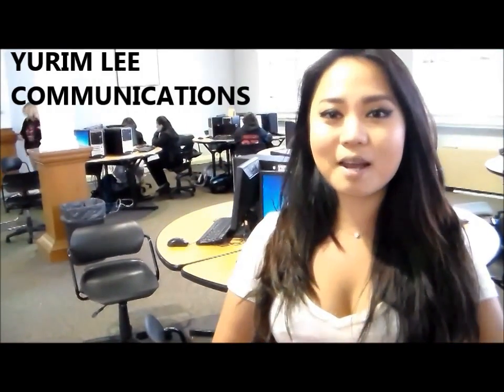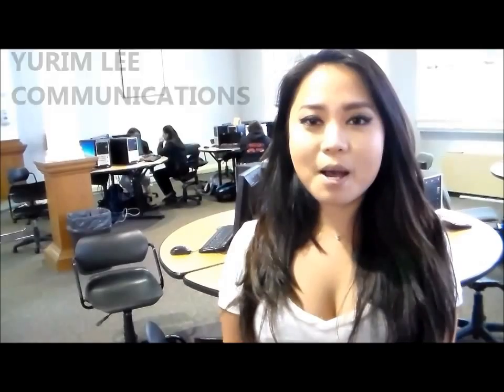Hi, my name is Yudim Lee and I major in writing and communications. I am in the library right now and this is a really great place to study because it's really quiet and you can fully concentrate. You can get access to computers and printers, print off anything, and also get help from the Writing Center and Math Tank. This is the best place to study on campus. I hope to see you soon. Bye.